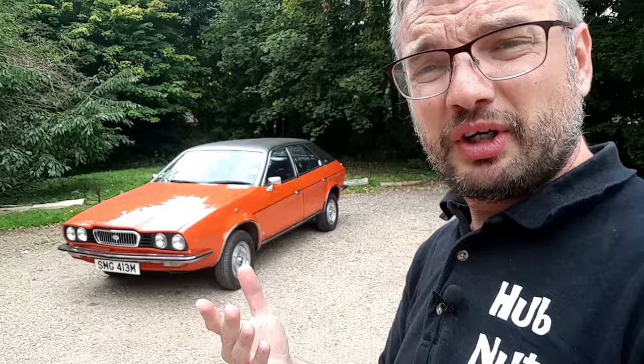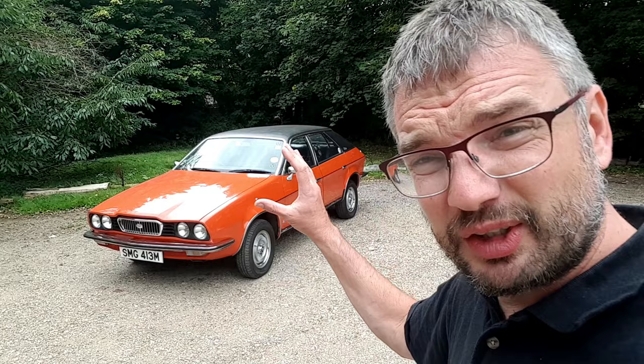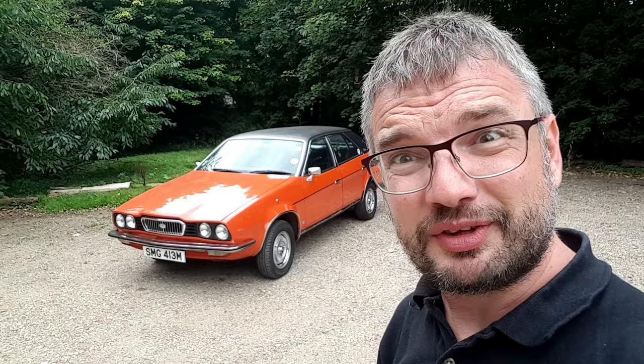Thank you for watching. Don't forget to subscribe and hit the bell so you'll be told when the next video goes live, or just keep an eye on the channel. Hubnut goodies can be purchased at hubnut.org. Particular thanks to the Leyland Princess Owners Club at leylandprincess.co.uk — they do sterling work to preserve these cars. See you in a future video, farewell.